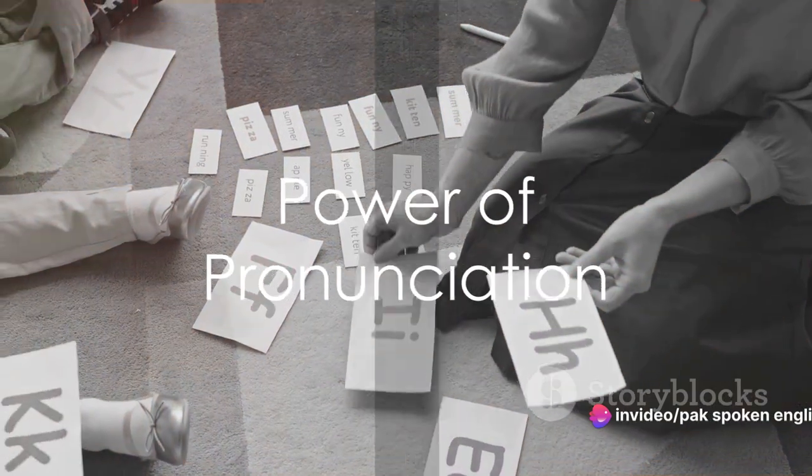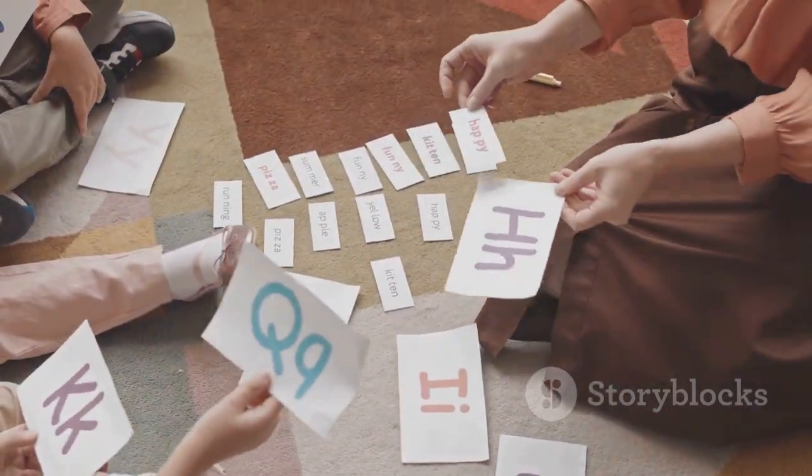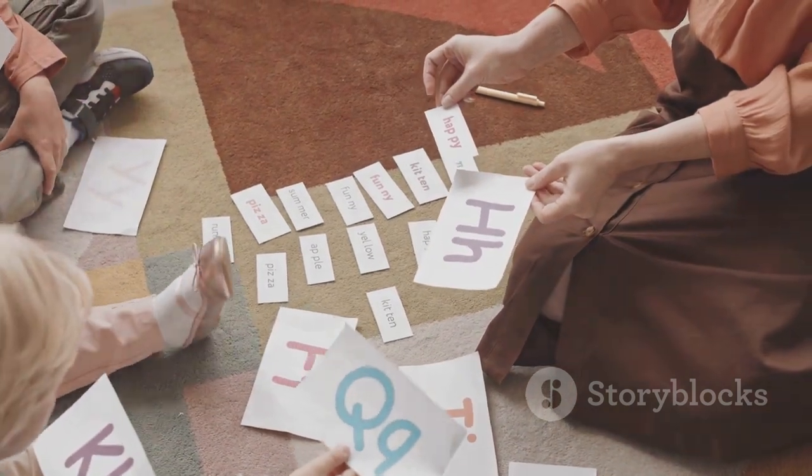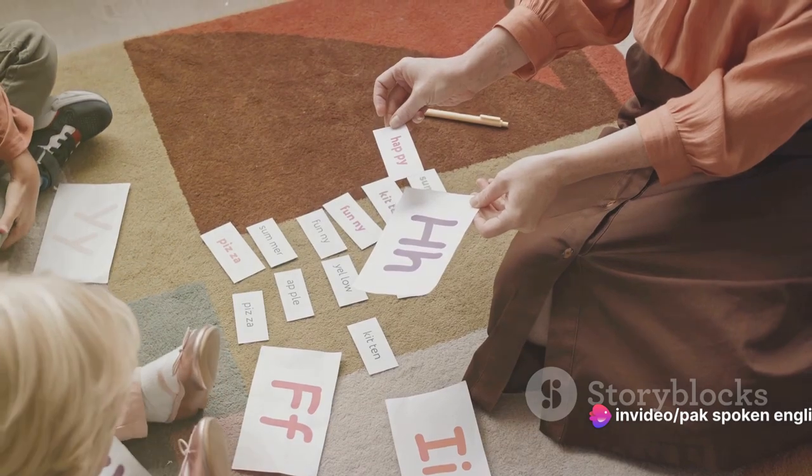Next, the power of pronunciation. Mispronounced words can lead to misunderstanding, so make sure you practice pronunciation. Listen to podcasts, watch English movies, and use language learning apps to get the hang of it.